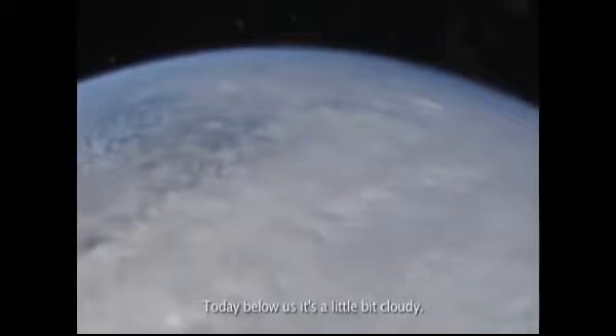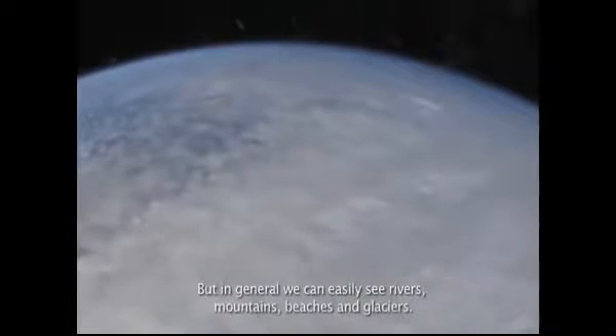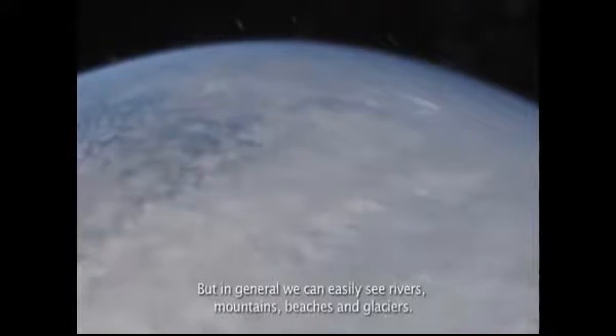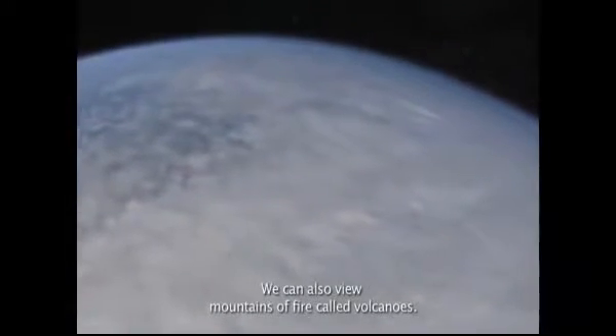Today, below us is a little bit cloudy. But in general, we can easily see rivers, mountains, beaches, and glaciers.